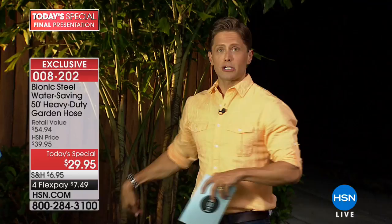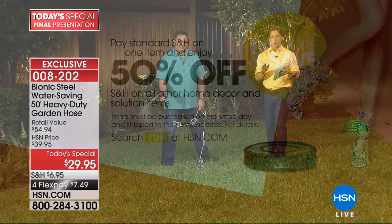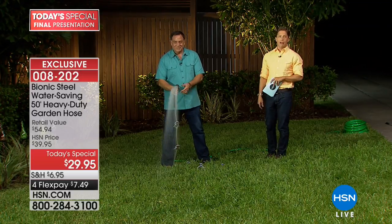If you want 100 feet, one for the front of the house, one for the back, three spigots — your second hose gets 50% off shipping and handling, your third, fourth, fifth, all the way up to your tenth. We are not limiting quantities on the final airing, for boat owners, RV owners, anybody with grass.